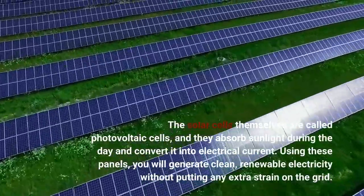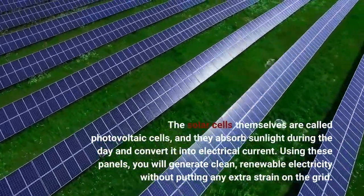Using these panels, you will generate clean, renewable electricity without putting any extra strain on the grid.